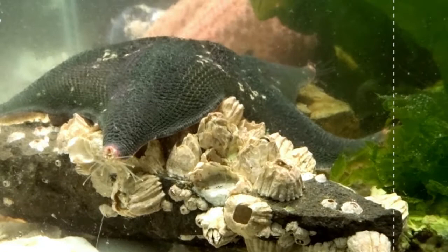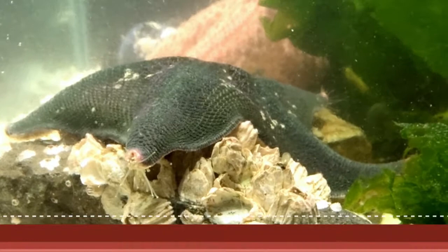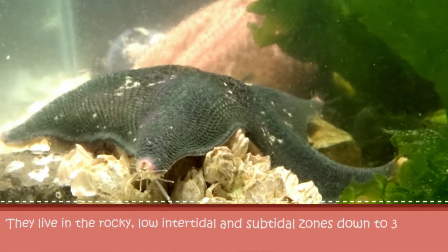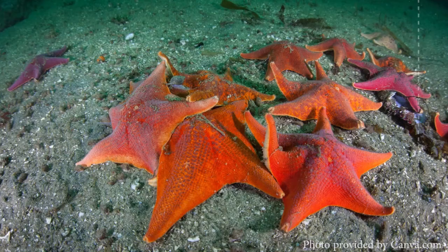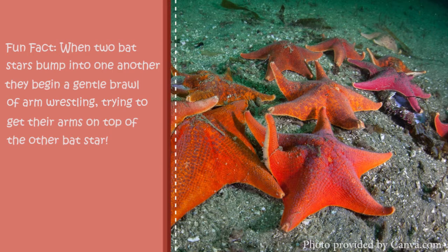Bat stars like to eat algae and detritus on the seafloor. They live in the rocky, low intertidal and subtidal zones, down to 300 meters deep. They can also be found along sandy bottoms and among surfgrass. Predators of the bat star include other sea stars, mollusks, and crustaceans. A fun fact: when two bat stars bump into one another, they begin a gentle brawl of arm wrestling, trying to get their arms on top of the other bat star.